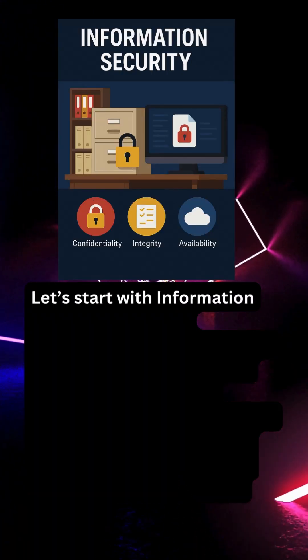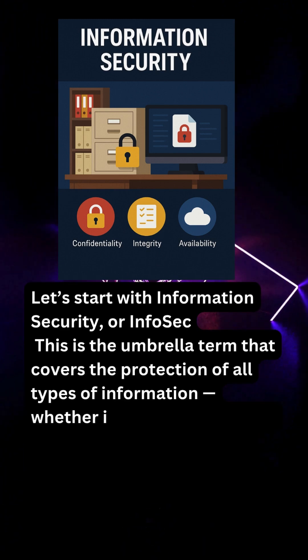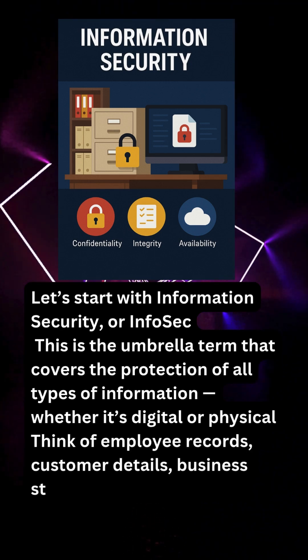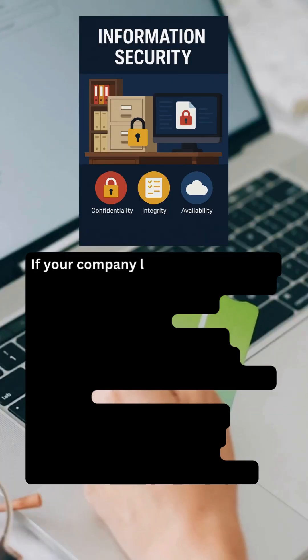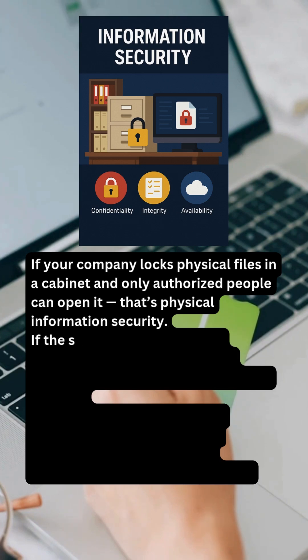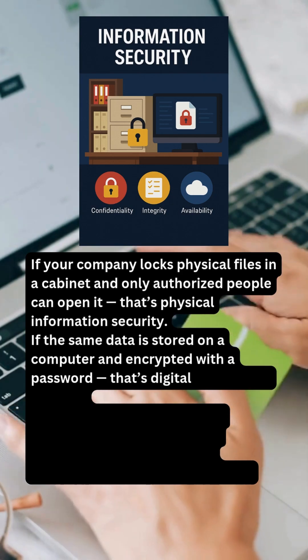Let's start with information security, or InfoSec. This is the umbrella term that covers the protection of all types of information, whether it's digital or physical. Think of employee records, customer details, business strategies, or even printed contracts. If your company locks physical files in a cabinet and only authorized people can open it, that's physical information security. If the same data is stored on a computer and encrypted with a password, that's digital information security.